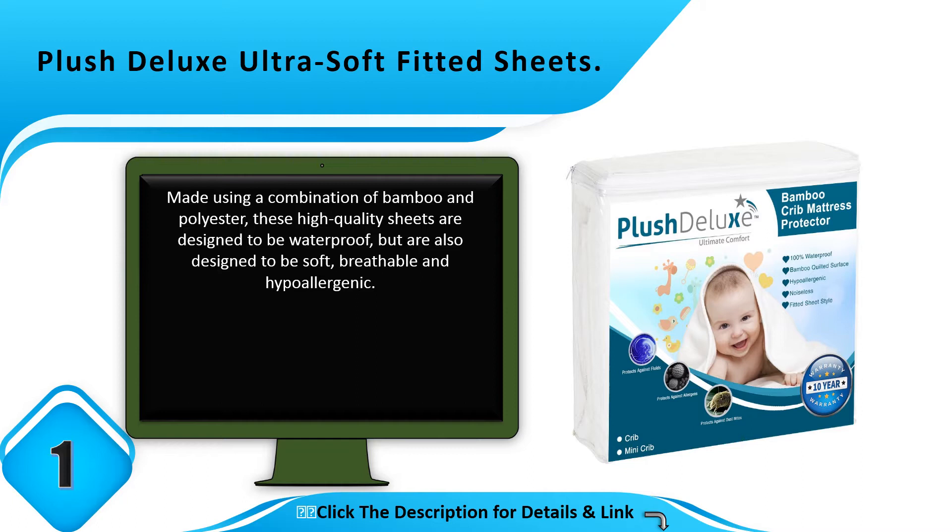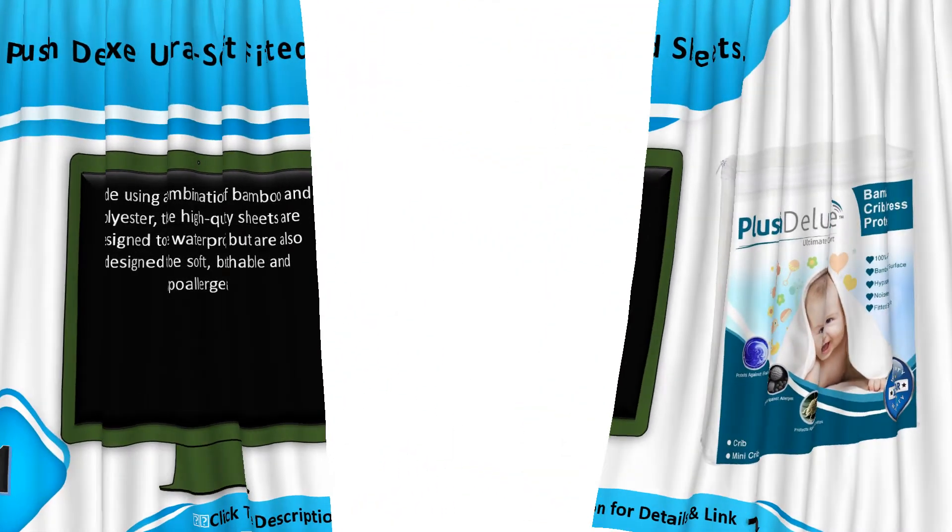Number 1: Plush Deluxe Ultra-Soft Fitted Sheets. Made using a combination of bamboo and polyester, these high quality sheets are designed to be waterproof but are also designed to be soft. Thanks for watching — you can find links, prices, and descriptions for these products in the description box.